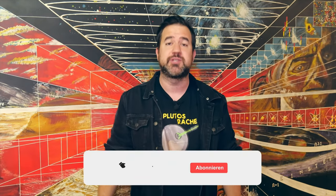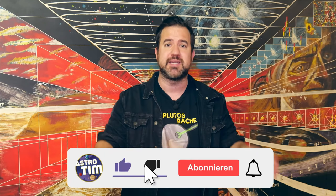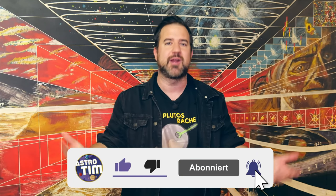I'm galactically happy about a thumbs up and a comment so we can get the algorithm to show this important topic to even more people. Thank you, friends, and welcome.